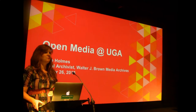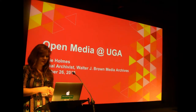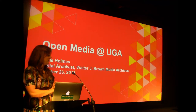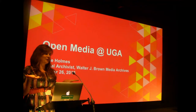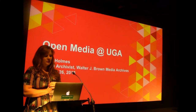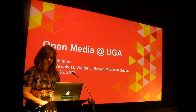Hi, I'm Callie Holmes. I just want to say I'm so thrilled to be here in a room of heroes, really. It's kind of funny following the archivist developer panel because this is kind of like the absolute beginner version of archivist developer. I'm going to talk to you all about our shift towards more open source solutions at the University of Georgia.